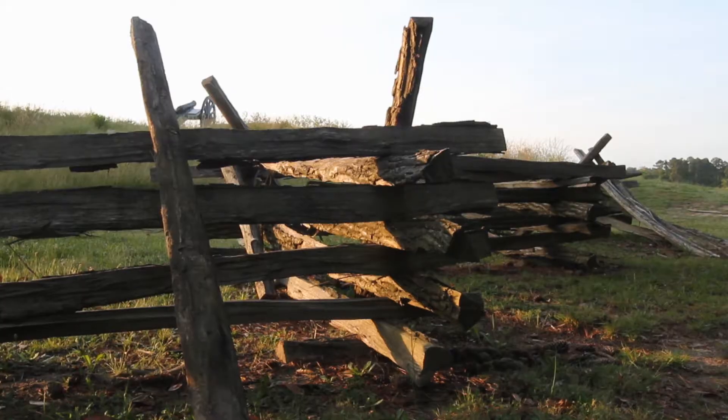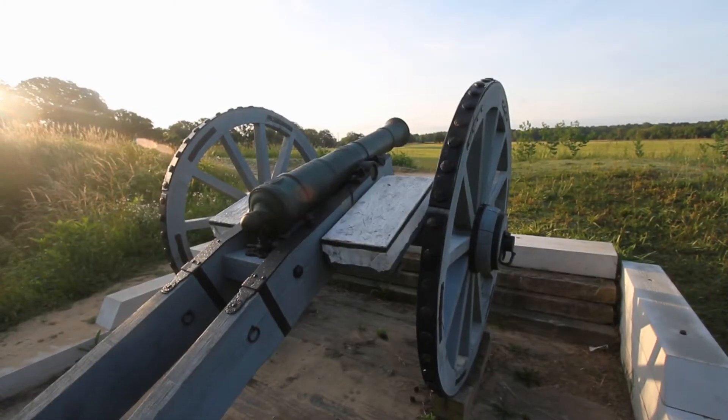In addition to the parkway, a section of the battlefield is also identified for future shoreline protection. That actually is more stable than this — it doesn't look like it, but the slopes seem to have been stabilized. We actually have lost original earthworks from the Revolutionary War there.